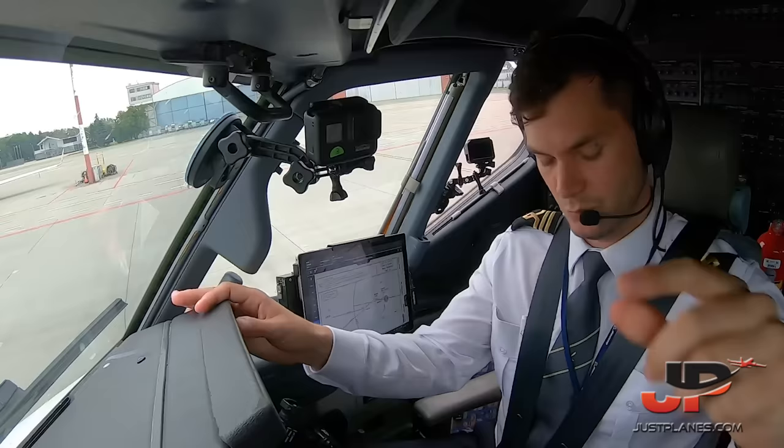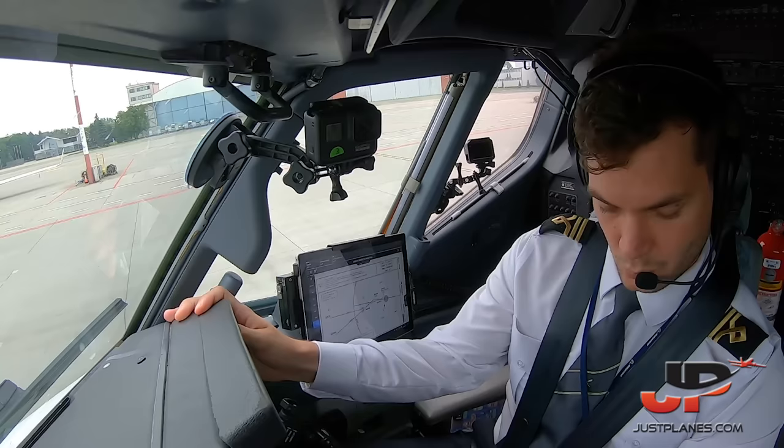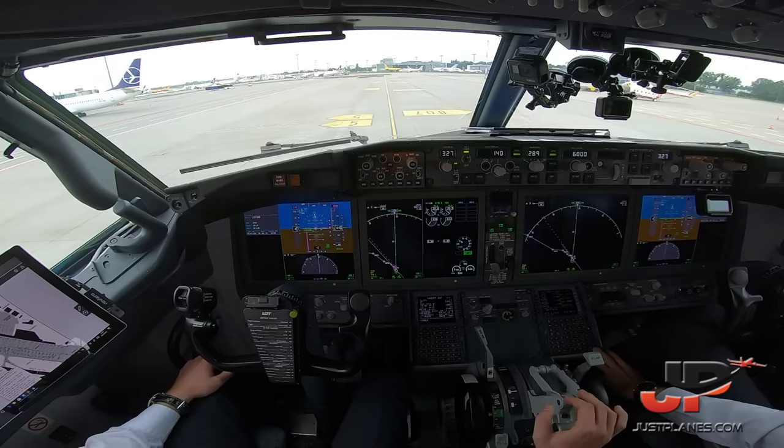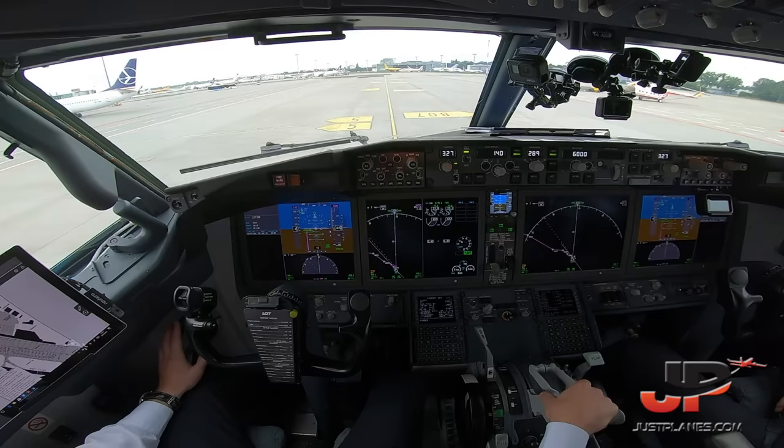Taxi clearance received: via Uniform, Zulu, Alpha to Echo holding point runway 29 — Lot 2 Hotel Romeo. Taxi as briefed. Clear on the left, clear on the right. Contact tower on 118.305.